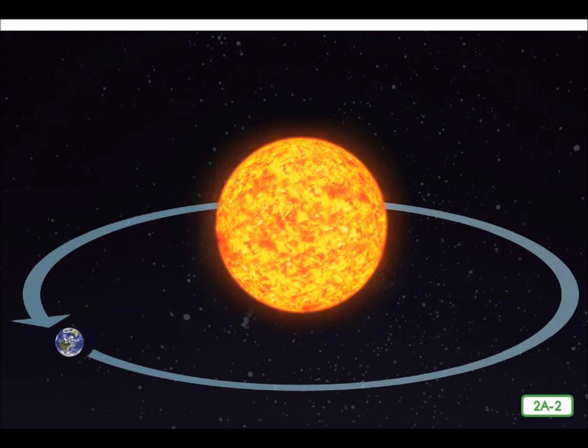It takes Earth 365 and one quarter days, or one year, to complete one revolution or orbit. You might be wondering about the one quarter of a day. This one quarter explains why we have a leap year every four years. During a leap year, we add one additional date to the calendar to catch it up to Earth's orbit around the sun. Four quarters equal one whole, just like four quarters equal one dollar.